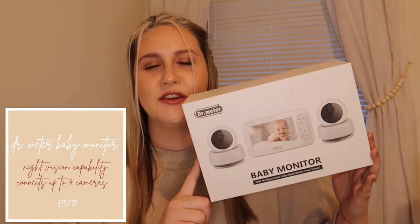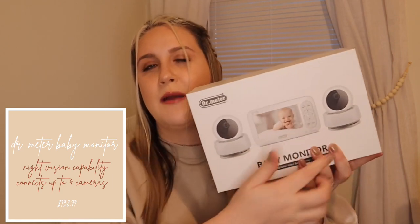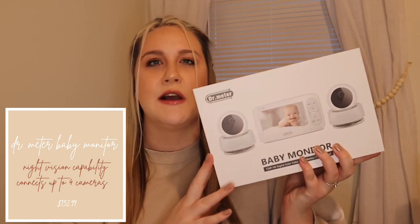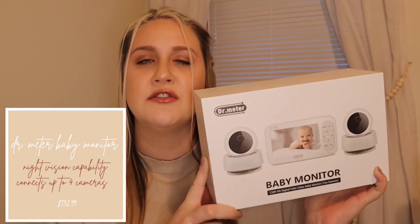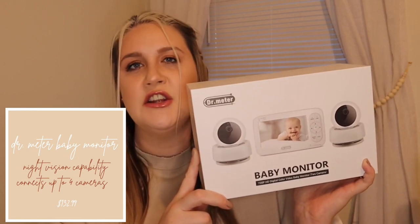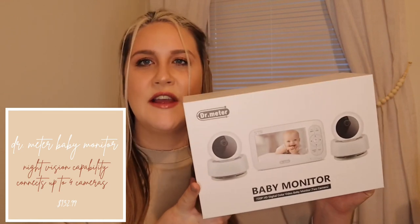For our baby monitor, we opted to go with the Doctorimeter. We chose to get the one with dual cameras — we plan to have one in the nursery and then a second one downstairs in the living room. I have anxiety, so I want to be able to see him at all times. What's great about this is there's a two-way talk function, it tells you the temperature of the room, it has HD monitors, and you can also choose to play lullabies out of it.